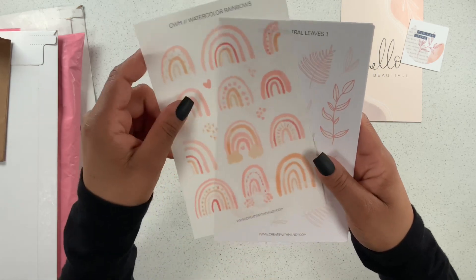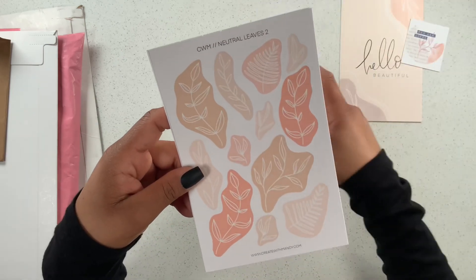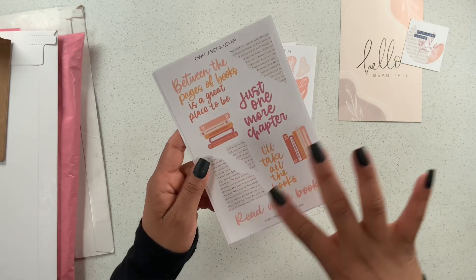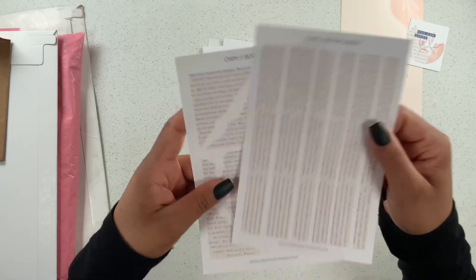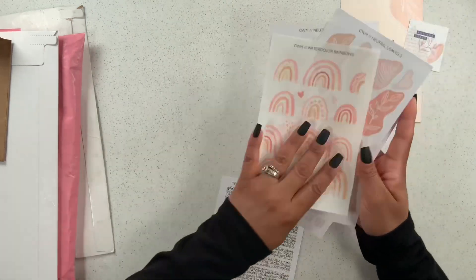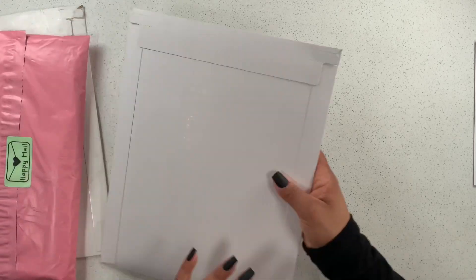Then we have the watercolor rainbows on a transparent sticker sheet — very beautiful, I love the colors. Then we have neutral leaves one, just so simple and lovely, and neutral leaves two with a pretty outline. Then there's a book lover sheet — I just love it! We also have books and quotes, plus the book washi and the book scraps. They all go so well together in very neutral, pretty colors. Make sure you guys check out Create with Mandy and Steph's Paper!